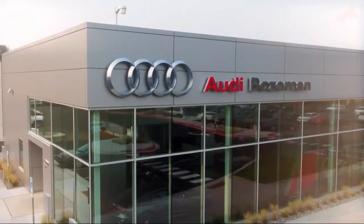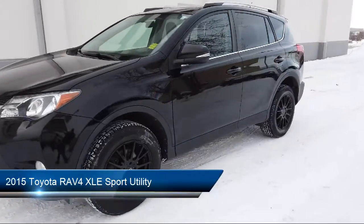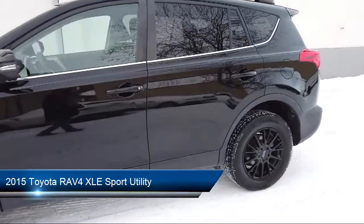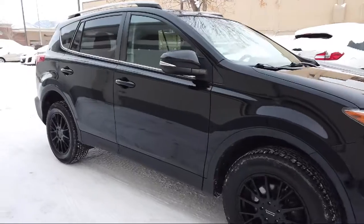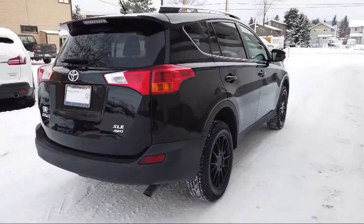Welcome to Audi Bozeman, and here's a look at another one of our great vehicles for sale. It comes equipped with a split fold-down rear seat, dual front side impact airbags, 17-inch 5-spoke super chrome alloy wheels, Sirius XM satellite radio, and heated door mirrors.